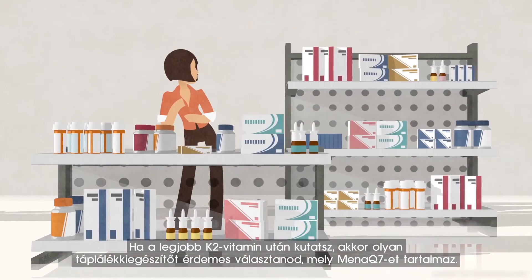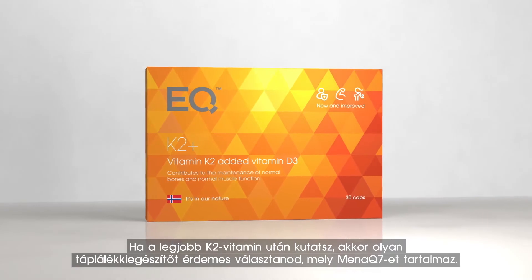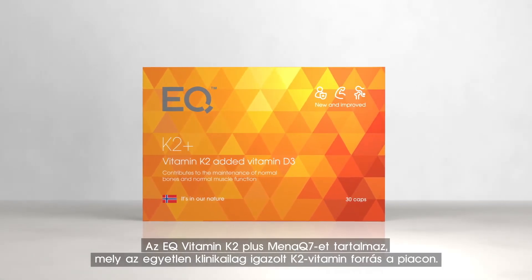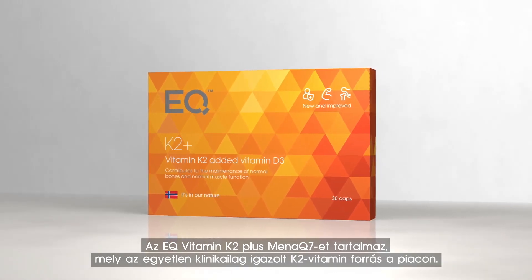And if you're looking for the best vitamin K2, look for supplements containing MenaQ7. EQ Vitamin K2 Plus contains MenaQ7, which is the only clinically proven vitamin K2 on the market.